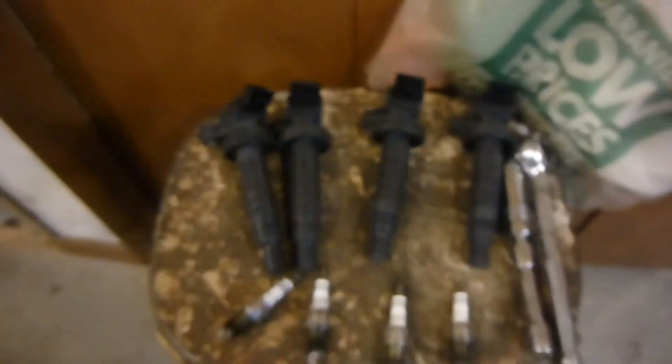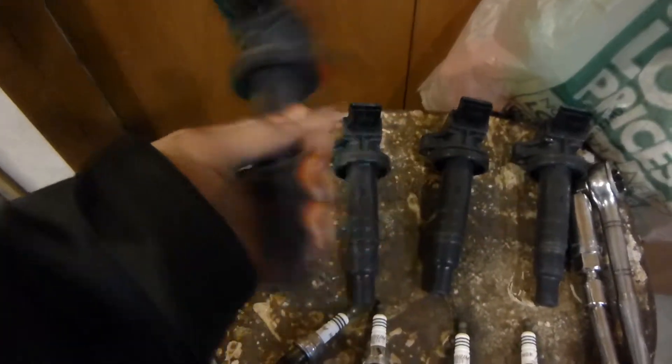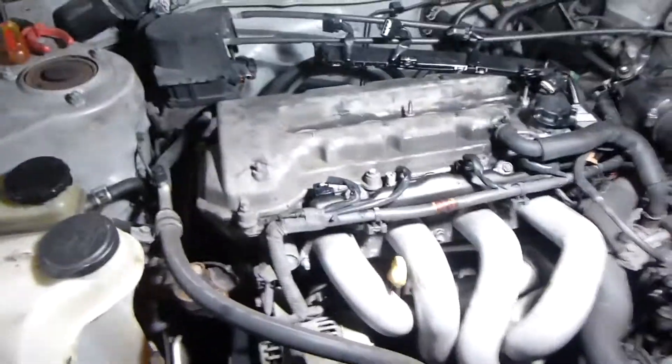There's the spark plug boots, or spark plugs, or ignition coils, or whatever you want to call them. I also wanted to make sure that none of them were soaked with oil, because that can cause misfiring.